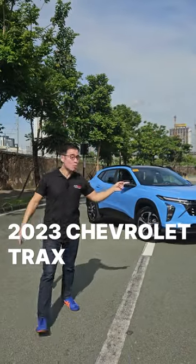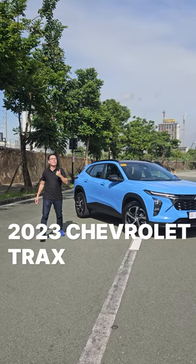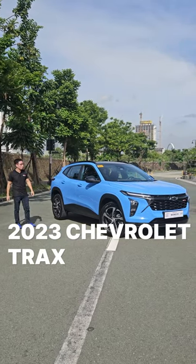By the time you're seeing this, this car would have already been launched. This, ladies and gentlemen, is the latest offering from the Bowtie brand here in the Philippines. It is the Chevrolet Trax.